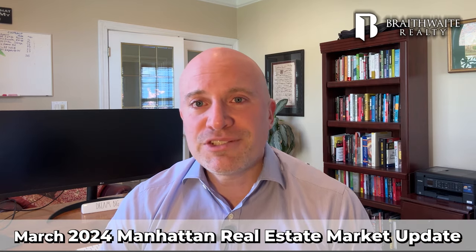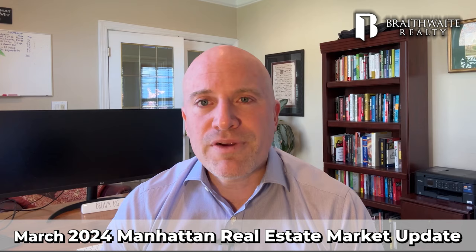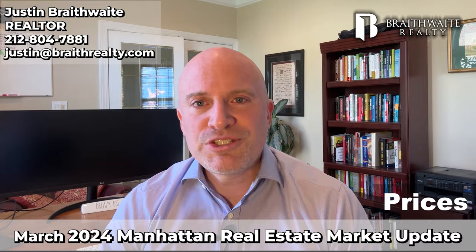Real estate prices for condos and co-ops in Manhattan are down month over month and year over year. Hey everyone, it's Justin again from Braithwaite Realty. Let's start with what we usually do with prices.